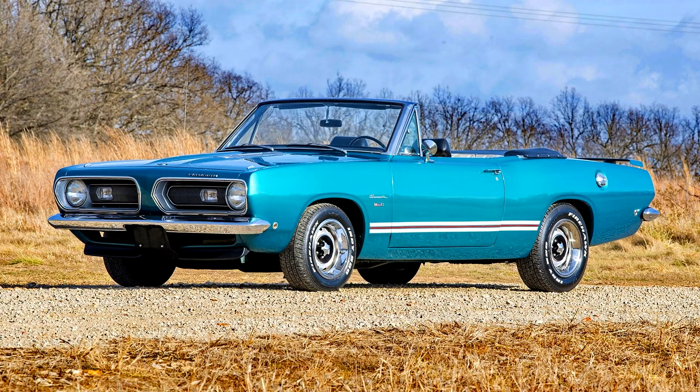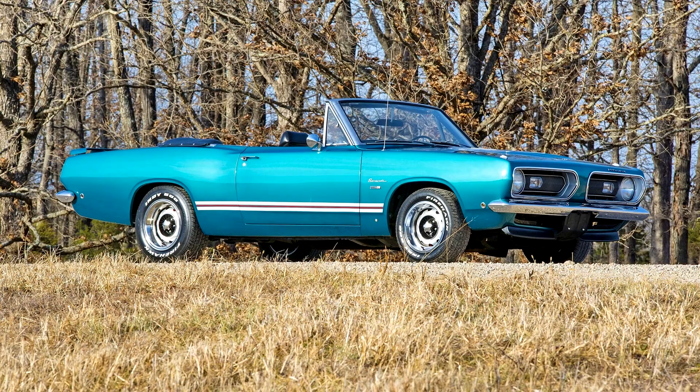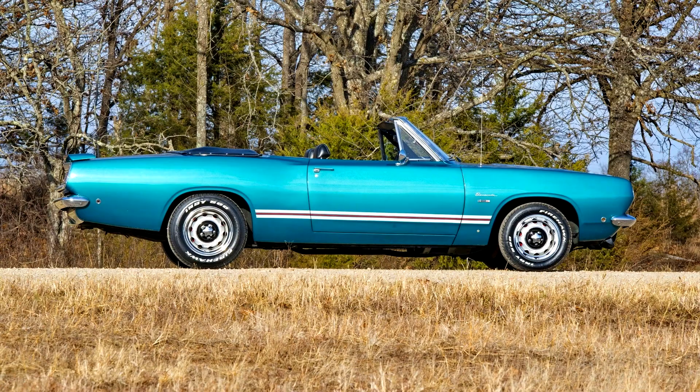Plymouth Barracuda 1968. In 1968, the 273 was replaced by the 318 cubic inch L.A. engine as the smallest V8 available, and the new 340 cubic inch LA four-barrel was released.